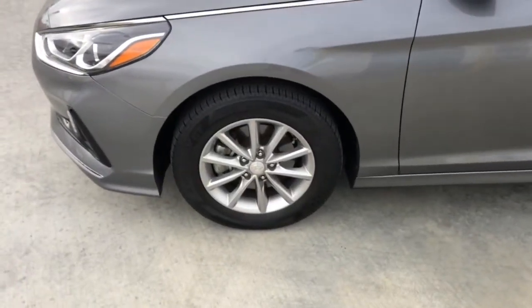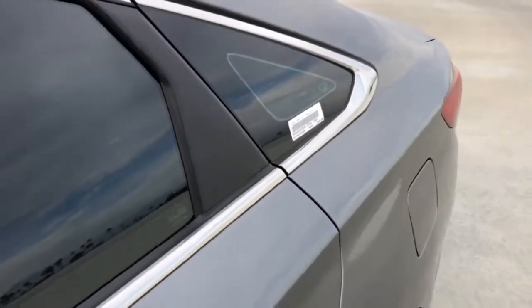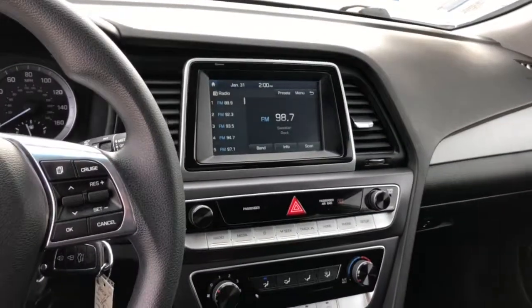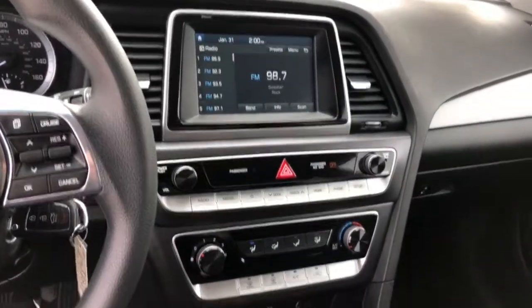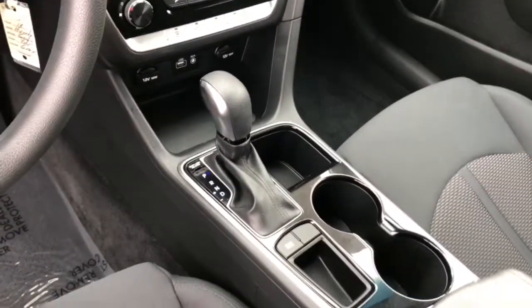These are just some of the great options this vehicle comes with: keyless entry, backup camera, aluminum wheels, blind spot monitor, electronic stability control, steering wheel audio controls, Bluetooth connection, intermittent wipers, and a pass-through rear seat.